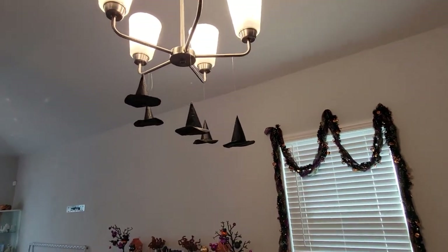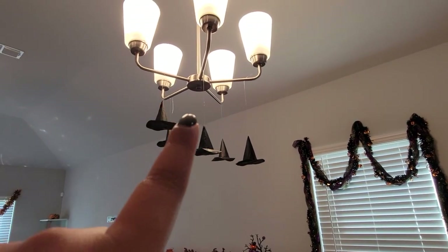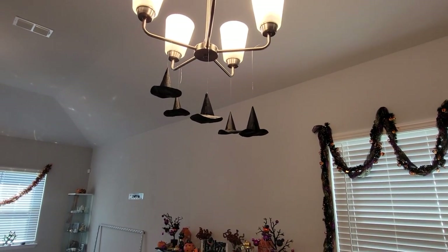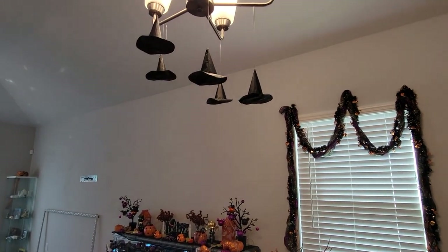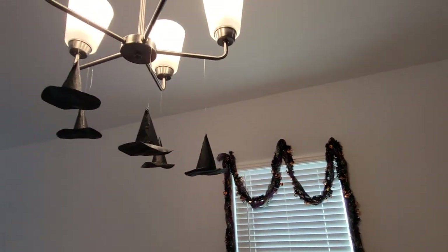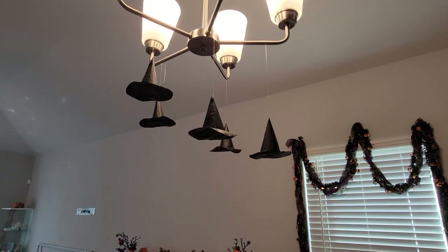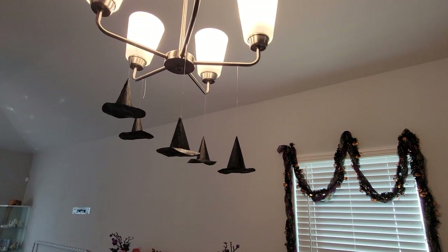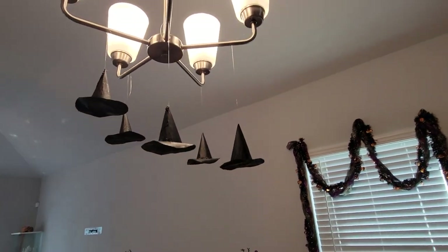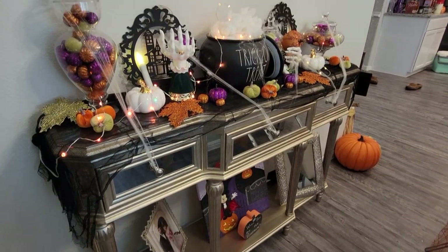Above the dining table I have some witch hats floating around. I put them on fishing wire — in person they just look like they're floating, which is really nice. I made them out of construction paper. They were originally purple but I switched to black because the purple wasn't a deep enough purple for me. The black turned out perfectly.